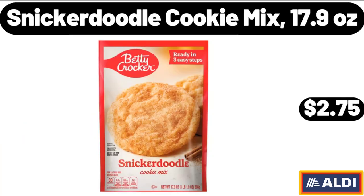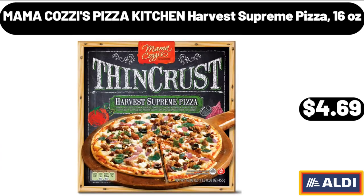Snickerdoodle Cookie Mix, 17.9 Ounces, $2.75. Mama Cozy's Pizza Kitchen Harvest Supreme Pizza, 16 Ounces, $4.69.